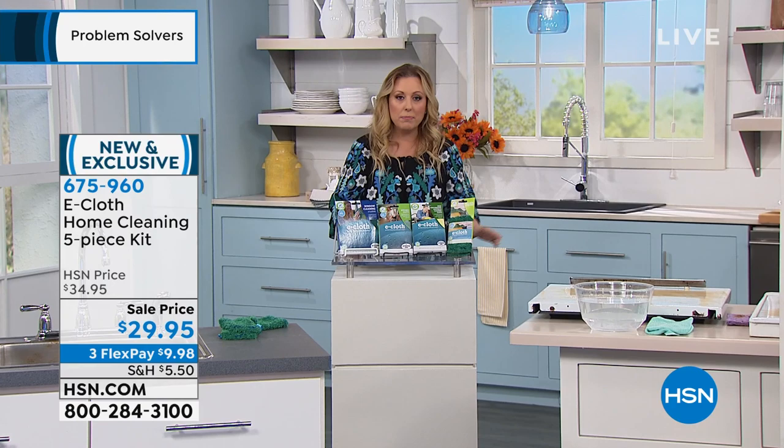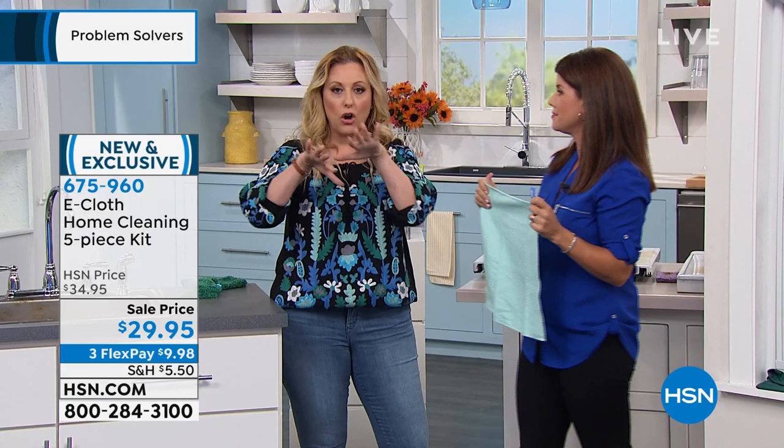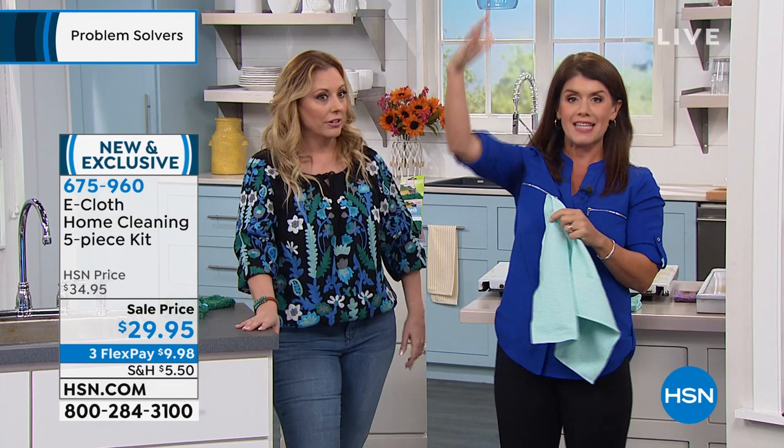Jenny Bond is our special guest who's going to take us through demonstrations. It's the first time e-cloth has ever been on the United States stage, and it's only available here at HSN. It has the Good Housekeeping seal of approval. This is really taking microfiber to the top, and I'm so excited to show you how to get your whole home clean.